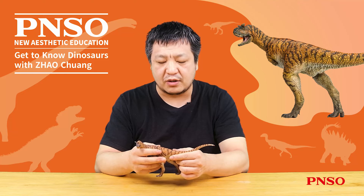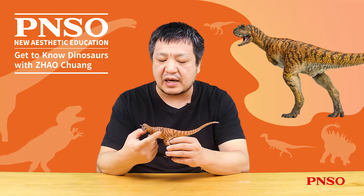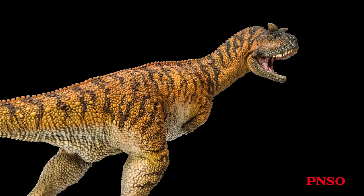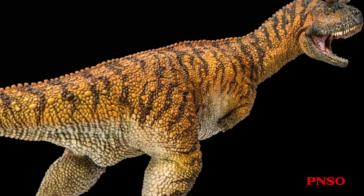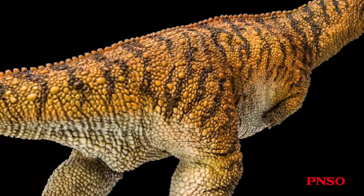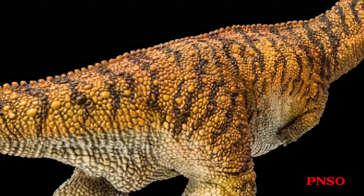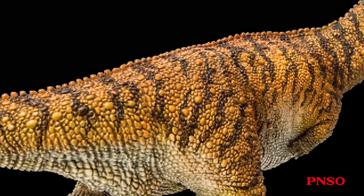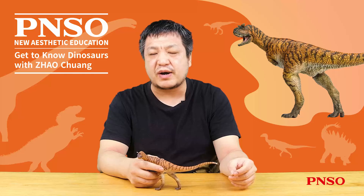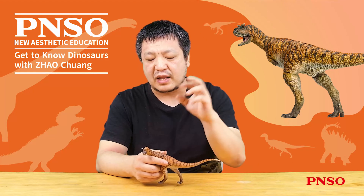Many skin fossils were found on Carnotaurus. According to the skin impressions, we know that relatively delicate scales covered its whole body. On both sides of its body were very large plate-like structures, some even extending to the abdomen and the underside of the tail. Such round protrusions spread all over the body from head to tail. There were also a series of sharp spikes on its back. Although the fossils of these spikes have not been preserved and no published papers show photos of these fossils, some people have described that some of these spikes were large, even up to 20 centimeters long.